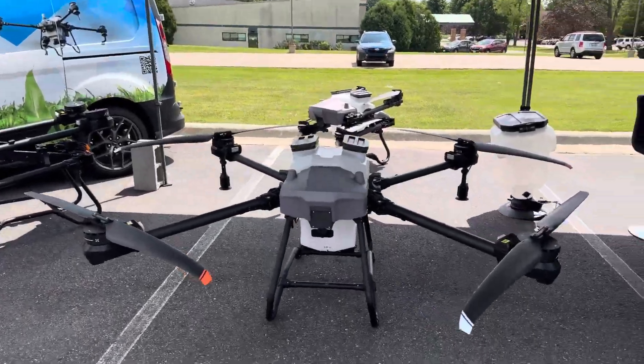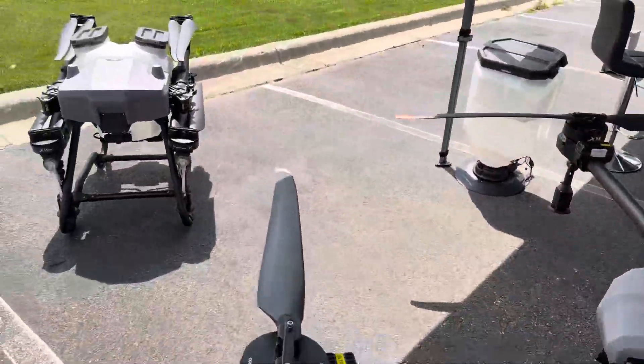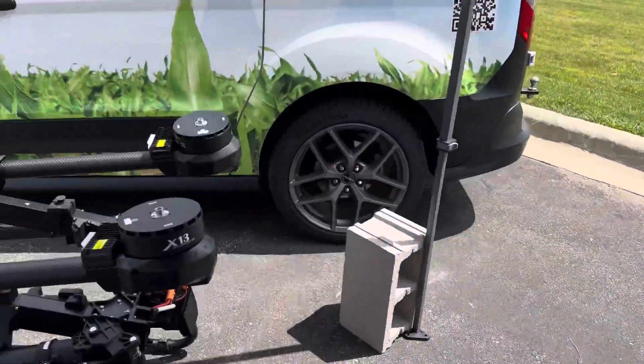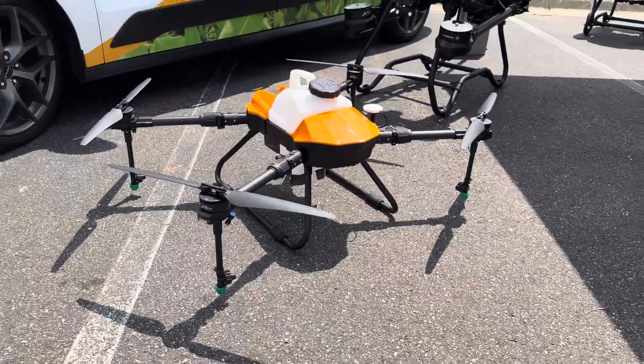So down here we've got our EFT. This is our large Z50 series — you can be doing a little over 50 acres per hour with this big guy. We've also got the Z30 back here. You can see it folded up, how portable it is — that's a smaller version. We actually got one broken down here so you can see the technology inside of it, and we've also got the sub-55 pound right here, so you can get up in there real quick and easy.